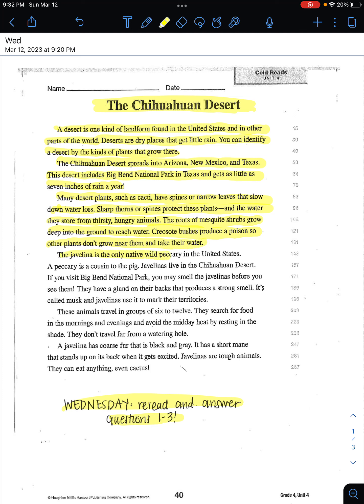The javelina is the only native wild peccary in the United States. A peccary is a cousin to the pig. Javelinas live in the Chihuahuan Desert. If you visit Big Bend National Park, you may smell the javelinas before you see them.